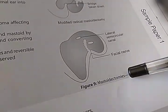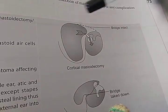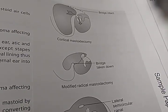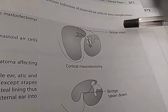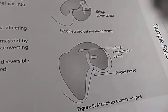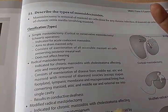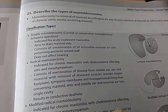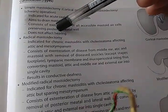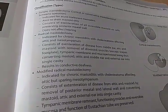Somebody was asking about types of mastoidectomies. Here they have given some diagrams. You have cortical mastoidectomy, and modified radical mastoidectomy where the bridge is taken down. In cortical mastoidectomy the bridge is intact; in modified radical mastoidectomy the bridge is taken down. There are only three types: simple mastoidectomy (Schwartz operation), radical mastoidectomy, and modified radical mastoidectomy.